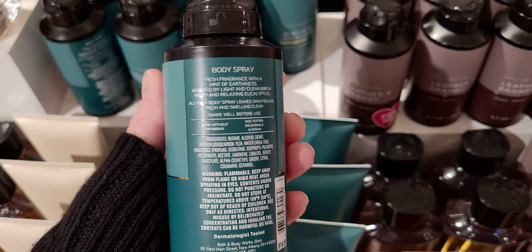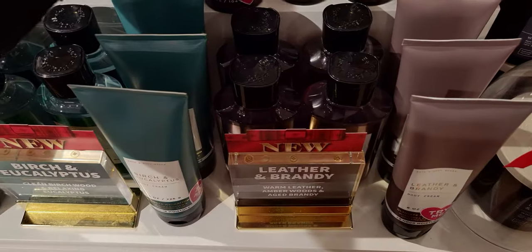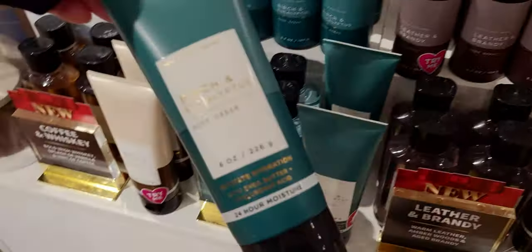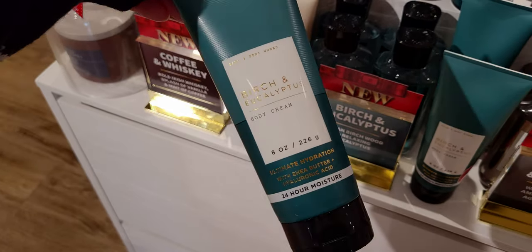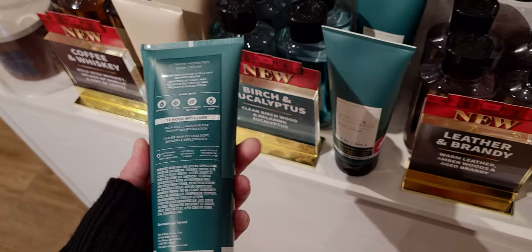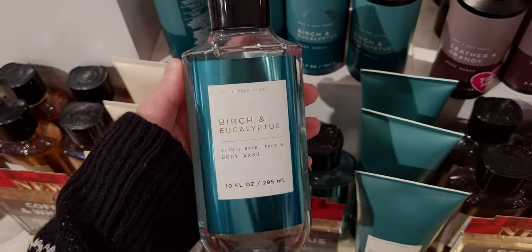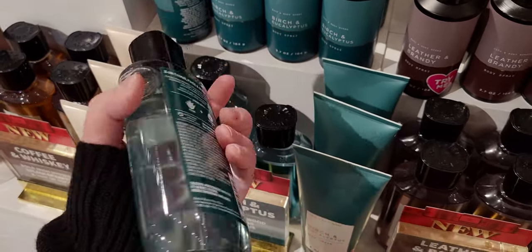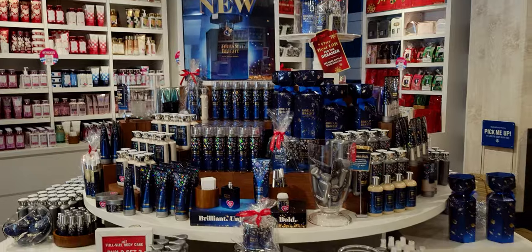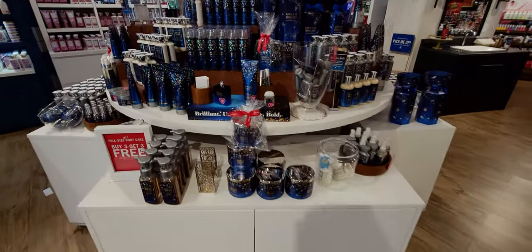This is brand new: Birch and Eucalyptus. Here are the keynotes — the body spray looks so pretty with that two-tone greenish color. They also have the shower gel. It's clean birch wood and relaxing eucalyptus. This one is new at $16.50. I forgot to smell it because I was in a hurry today — I had an appointment to get to.